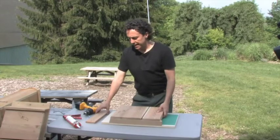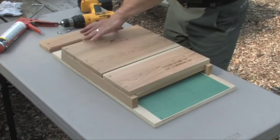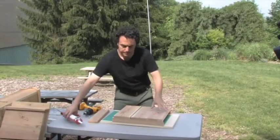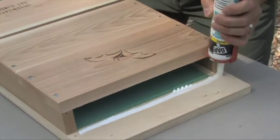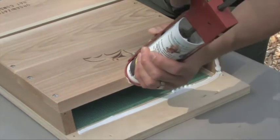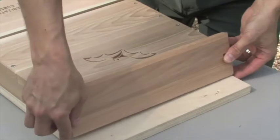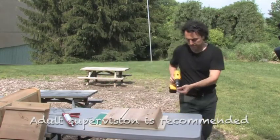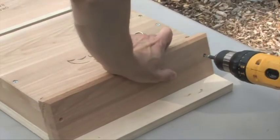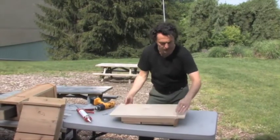Now that you have the bat house put together, the last thing to do is put on the roof. The roof needs to be on a slant and we've kept it all aligned for that. First we put on some caulk, then the roof goes on. Flip it over and we attach the roof to the back.